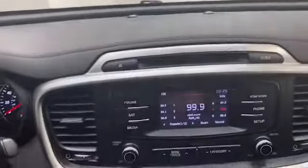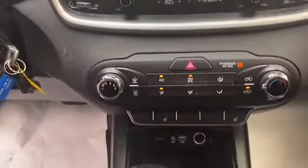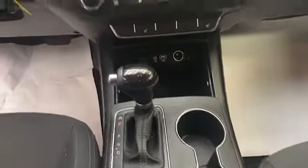Inside, you'll find comfortable seating for seven, an auto-dimming rearview mirror, and illuminated entry. The LCD display has Bluetooth technology to keep you connected.